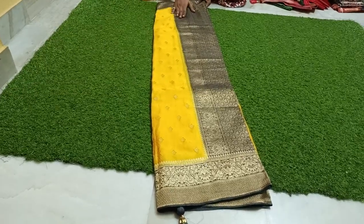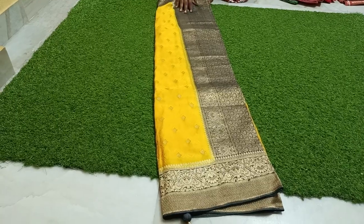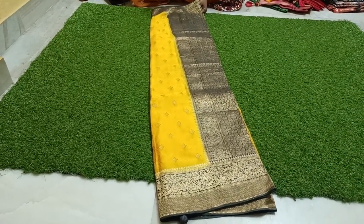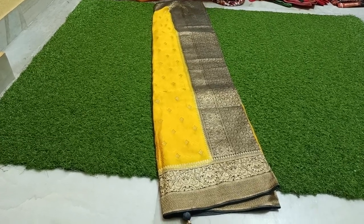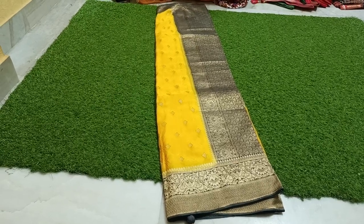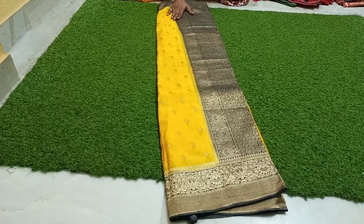Welcome back to my channel Must Fashion Guru. Pure Handleum Gajji Crepe Silk — pure fabric with contrast border. We have many rare collections: Georges, Chinon, Chiffon, Kadi Georges, and Benaresi Georges. These are upcoming models — next season, next varieties.